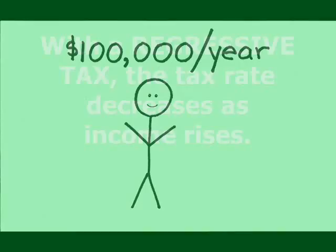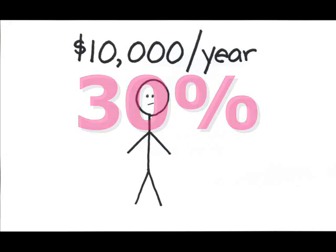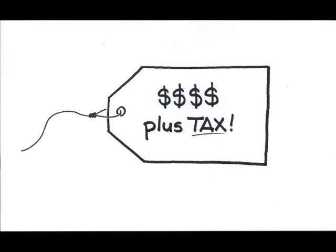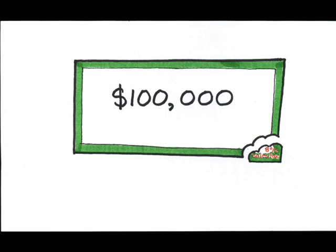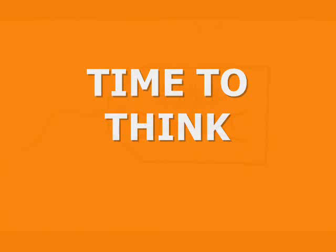The third type is a regressive tax, where the tax rate decreases the more money you make. Who would ever use a system like that? Well, in fact, our sales taxes take a bigger bite out of the poor, who spend all of their income and therefore get taxed on all of their income, than from the wealthy, who pay sales tax on only the portion they spend but not on the portion they save or invest. This is why many states will not have sales tax on essential items like food. Now that you know something about the different tax structures, you can decide which type of tax you would prefer.